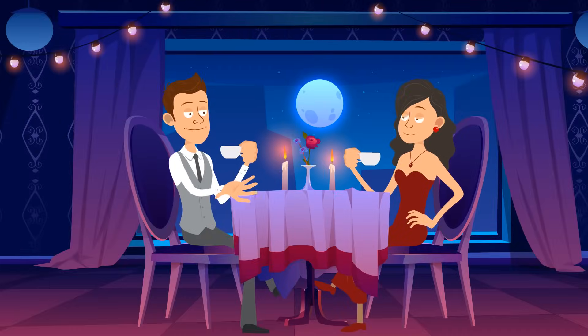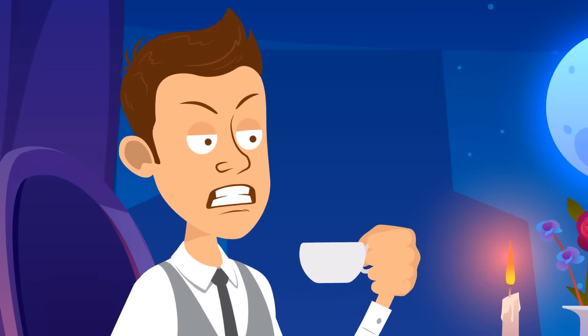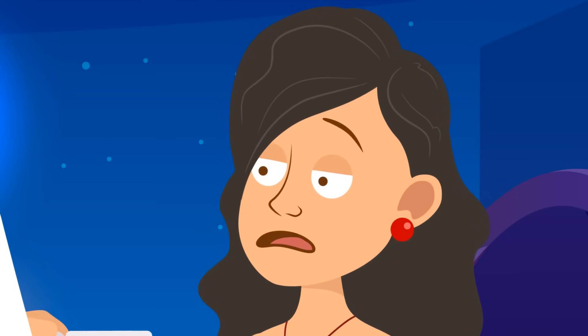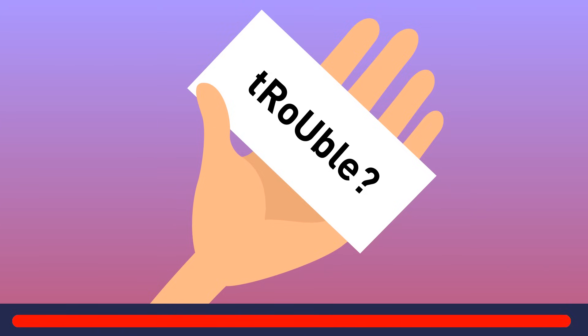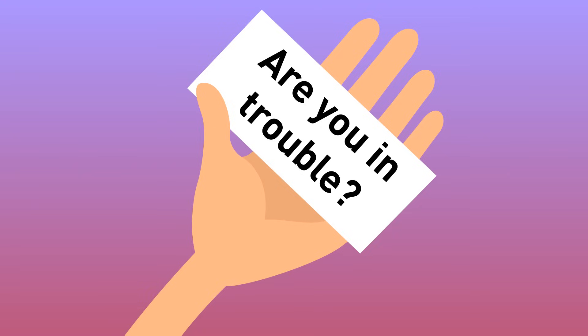Linda was in a cafe with her boyfriend and their date wasn't going very well. Suddenly, their waiter came up to the table and handed Linda a note with a strangely written word: lowercase t, uppercase R, lowercase o, uppercase U, lowercase b, lowercase l, lowercase e — 'tRoUble'? Linda was confused. What could it mean? It's a rebus puzzle — the waiter got worried and asked Linda, 'Are you in trouble?'